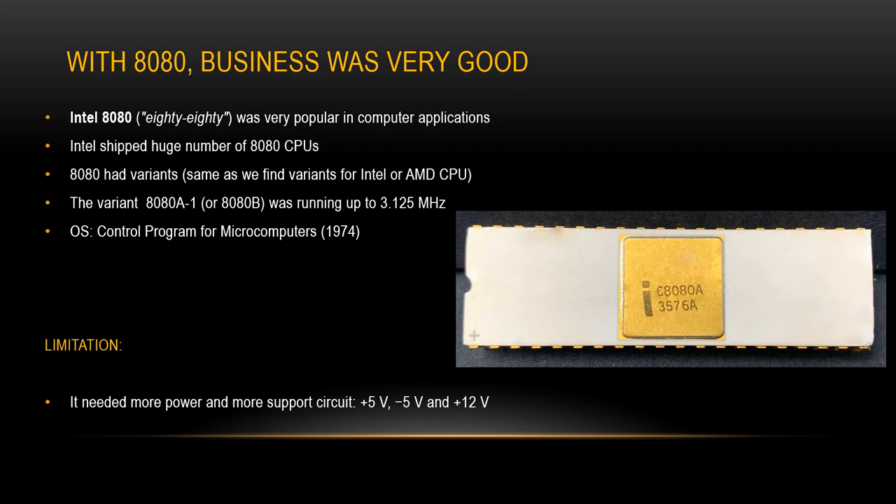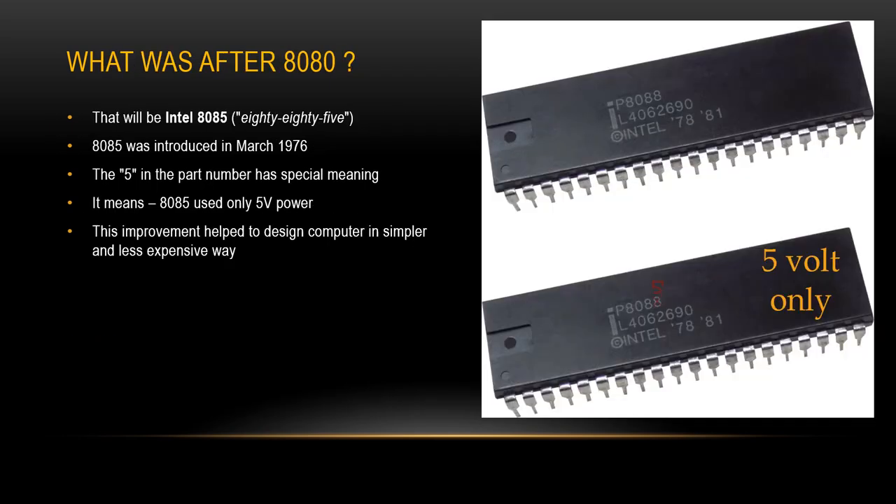This Intel CPU had some limitations — it needed more power and more support circuits. So Intel decided to improve it. What came after the 8080 CPU? That was the Intel 8085, introduced in March 1976. The 5 in the part number has a special meaning: it means the 8085 used only 5V power. This improvement helped to design computers in a simpler and less expensive way.